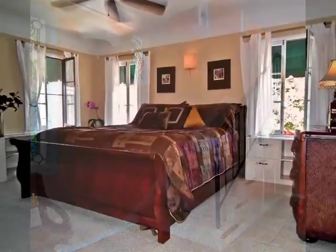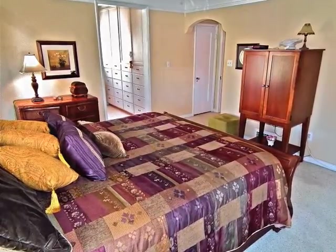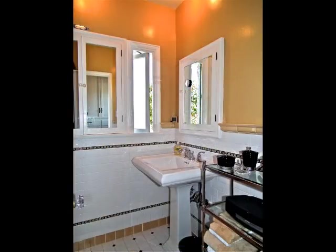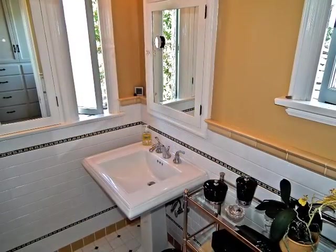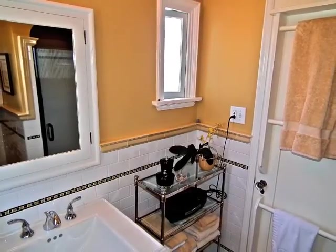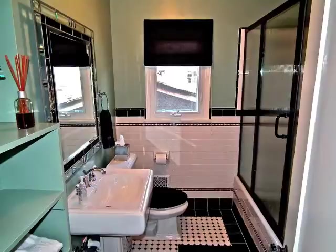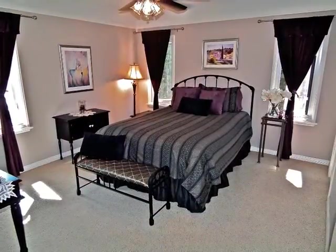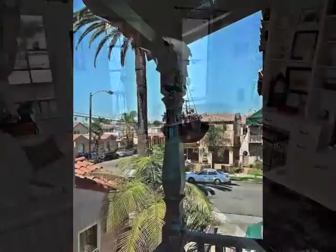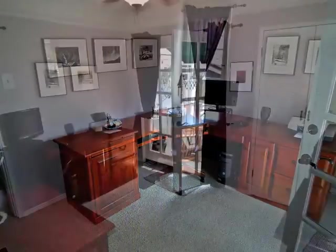Ascend the stairs to the resort-like master retreat with built-in storage and a private bathroom. A second upstairs bathroom is convenient to all three bedrooms, including one with its own balcony.